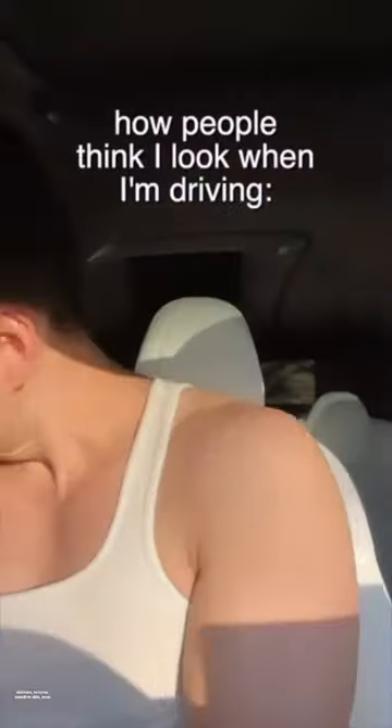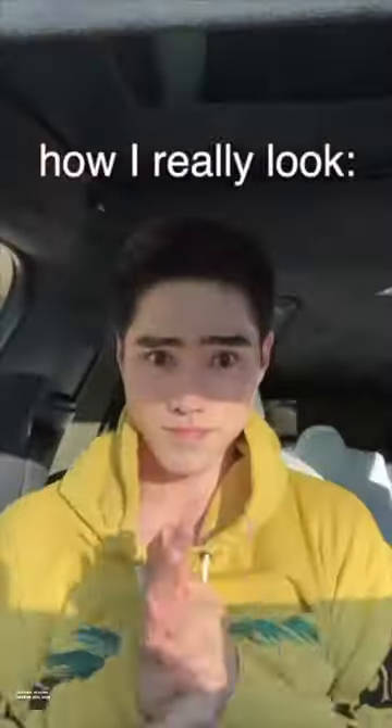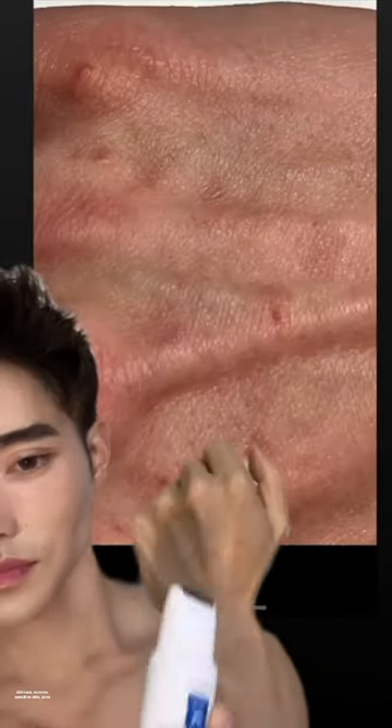Did you know you can be allergic to the sun? If I don't use SPF, the sun can make my skin go crazy. As you can see here, here, and here.